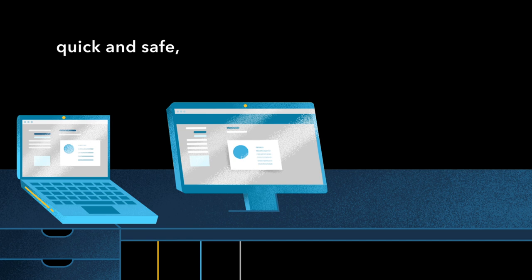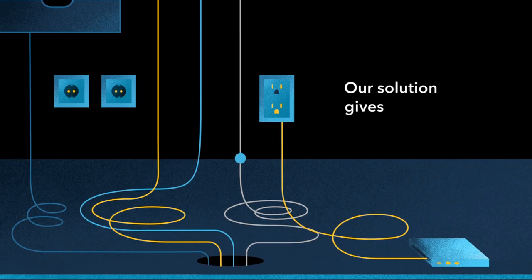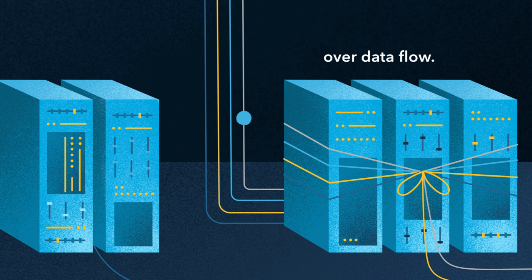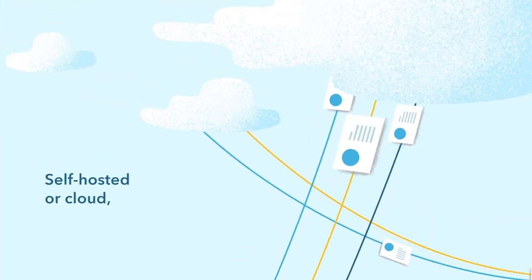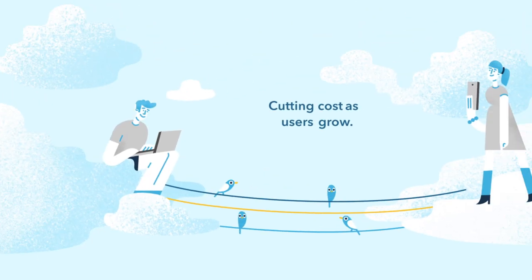Quick and safe on any screen. Our solution gives full control over data flow. Self-hosted or cloud, cutting costs as users grow.